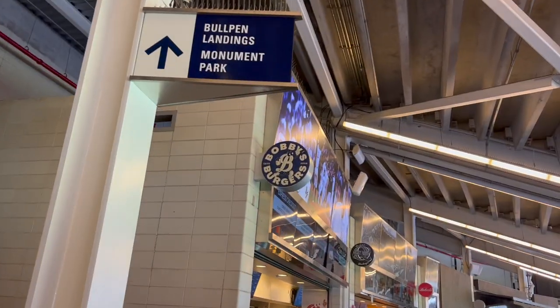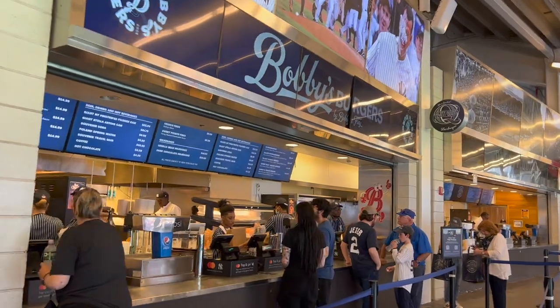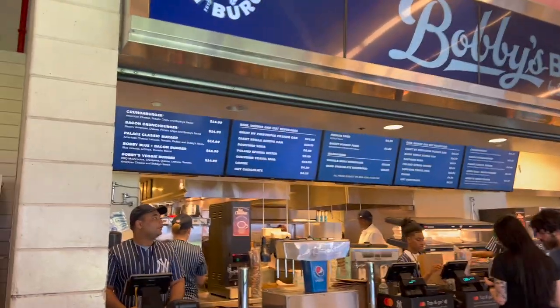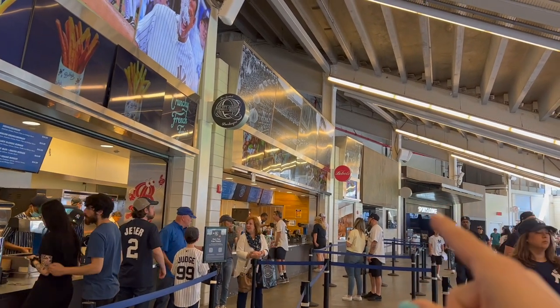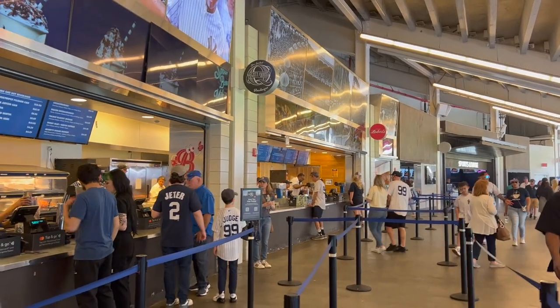It's crazy — it's 2023 and weather technology is still not advanced enough to predict the weather. They said it was going to be stormy, cloudy and cold, and it is hot and sunny. Here's Bobby's Burgers — these are Bobby Flay's burgers from the Food Network. He has a little burger stand here, about $15. It's right next to Lobel's, which we had at our last Yankees game — be sure to check out that video. We're going to try something different today though.